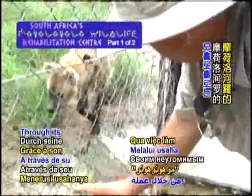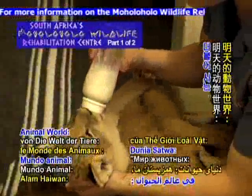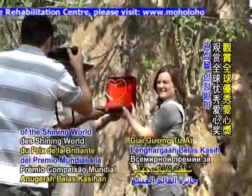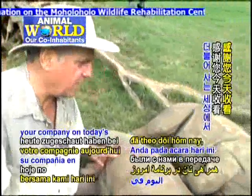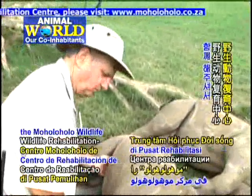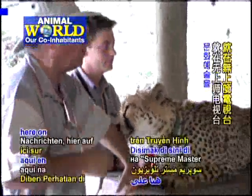Through its dedicated work, Moholoholo has gained worldwide respect and praise for its wildlife programs. On tomorrow's edition of Animal World, our co-inhabitants, we will visit again with Mr. Jones for the presentation of the Shining World Compassion Award, for which he was recognized by Supreme Master Ching Hai for his love and care for fellow animal beings. Thank you for your company on today's Animal World, our co-inhabitants, featuring the wonderful wildlife at the Moholoholo Wildlife Rehabilitation Center, here on Supreme Master Television.